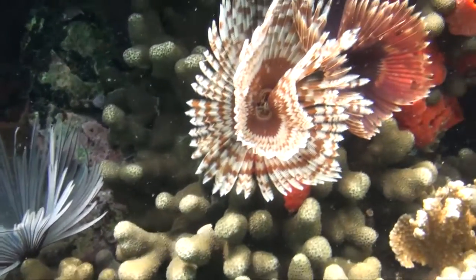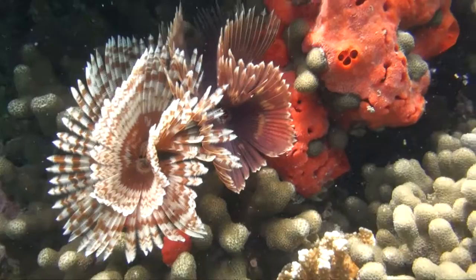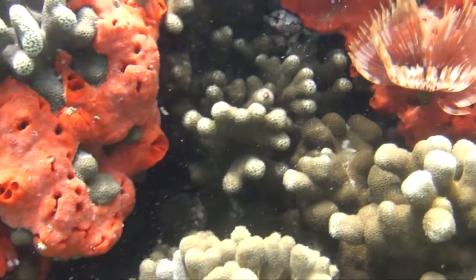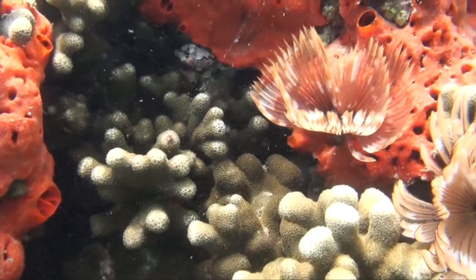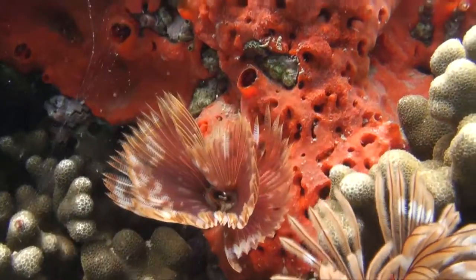Kaneohe Bay is on the south shore of Oahu and is a very unique dive and snorkel spot. It's a calm bay that's quite large, therefore lots of different marine life lives within the bay and on the coral reefs.